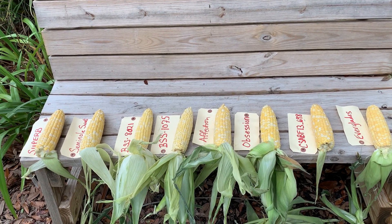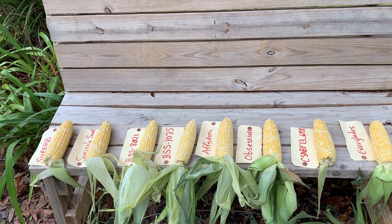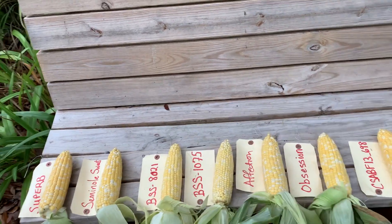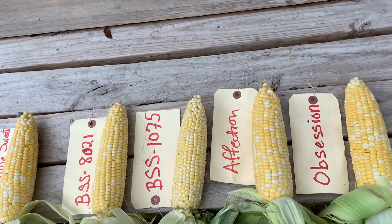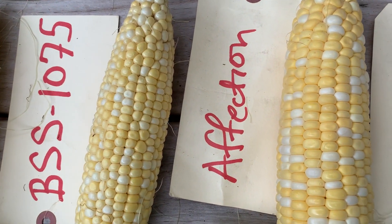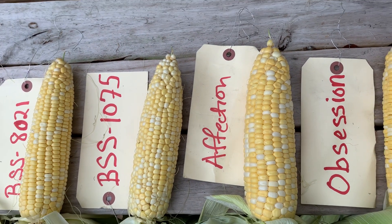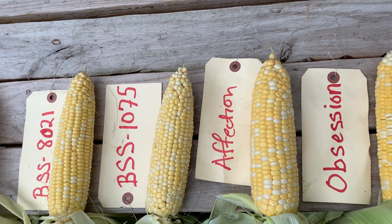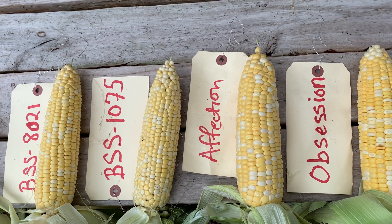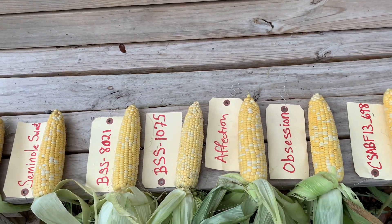We looked at that particular data point as well as the harvest yields — how many ears did we get per acre. One of the highest yielding of the eight varieties was the Affection. I gained a very great affection for Affection because of its sweet taste and its tender, tender kernels. The numbers there were 21,500 ears per acre, and 86% of those graded as fancy.